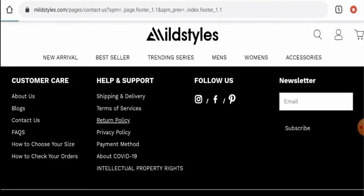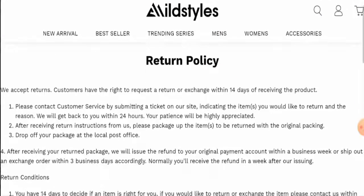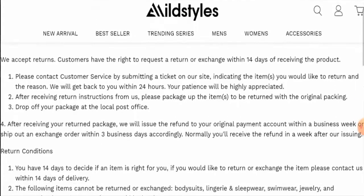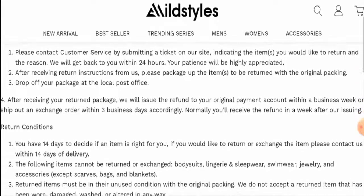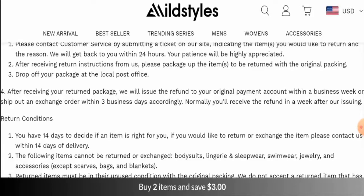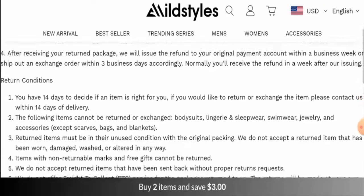Next, we'll check their return and refund policy. They accept returns within 14 days of receiving the product. For refunds, they mentioned they will issue the refund to the original payment method within one business week.